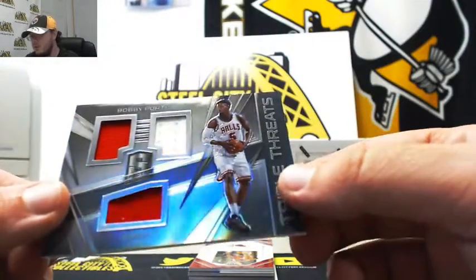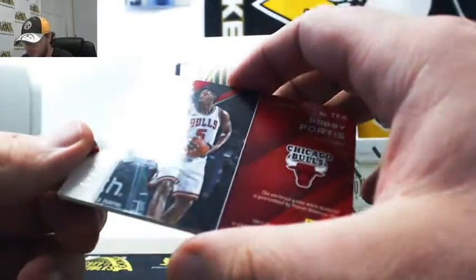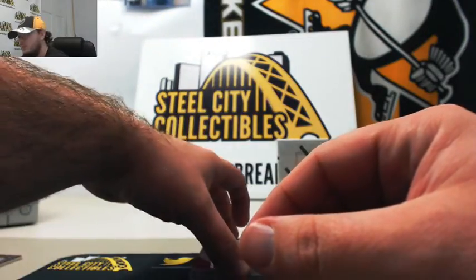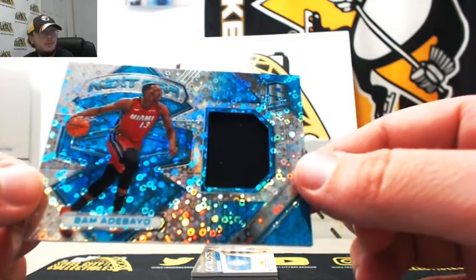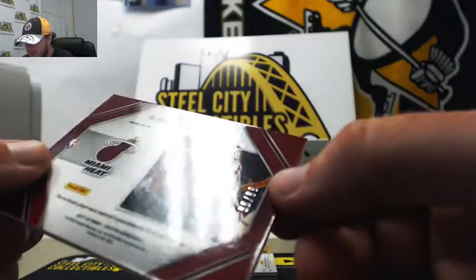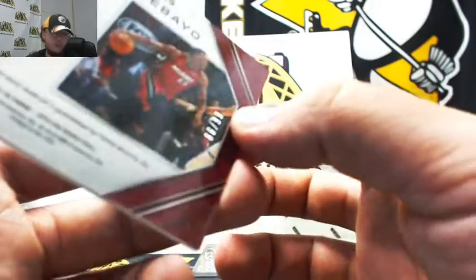Next up, triple threads jersey — Bobby Portis from the Bulls, number 2 of 99. That's number two — Jonathan M. Next up, we got a Next Era blue jersey — Bam Adebayo — number 86 of 99. That's number six, Corey W.